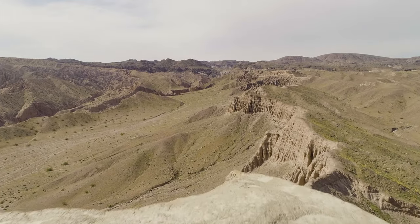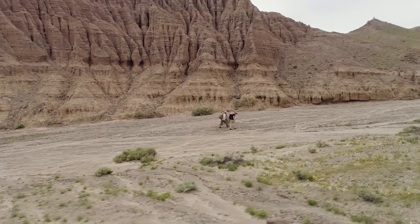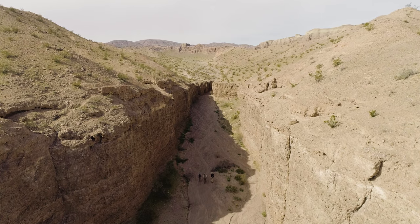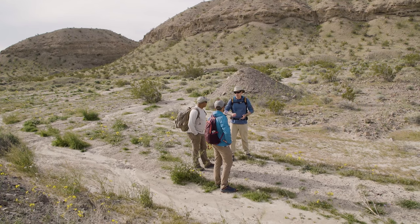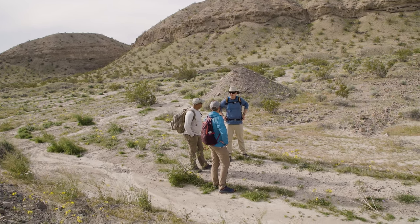Afting Canyon used to be a lake — Lake Mannix. Either through a major flooding event or an earthquake, the earthen dam broke, draining the lake over the course of several days to maybe a week or two, and it rapidly carved out what is now Afting Canyon.